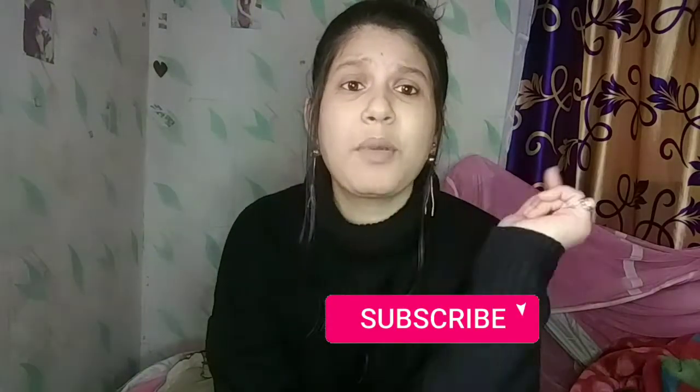If you like my channel, please do like, share and subscribe to my channel. You can also press the bell icon.